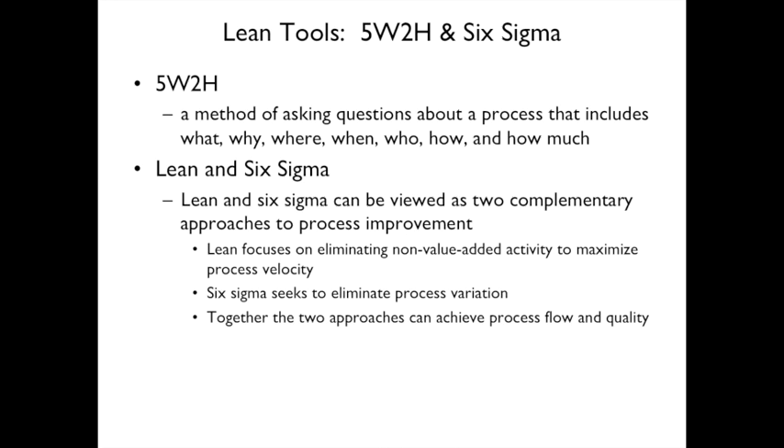Lean and Six Sigma are often paired together. Lean streamlines the process while Six Sigma increases quality and reduces process variation. If you get the system too lean, you can actually reduce quality. Together, lean speeds things up and Six Sigma maintains quality — they work well together to achieve both process flow and quality at the same time.